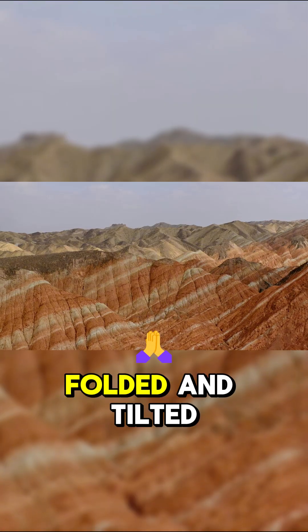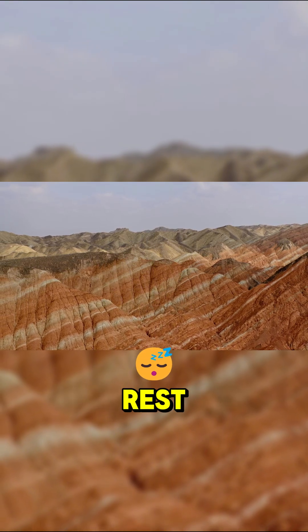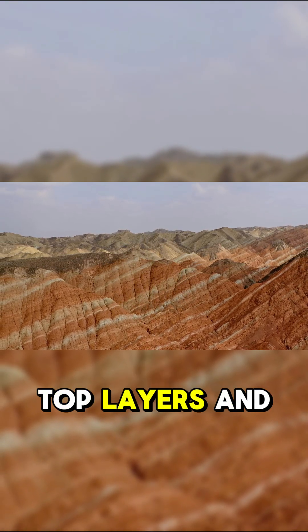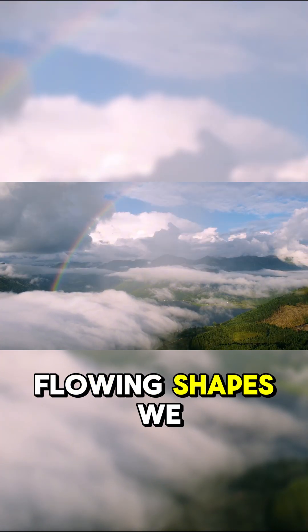pushed, folded, and tilted these layers. Millions of years of wind and rain did the rest, stripping away the top layers and carving the colorful rock into the smooth, flowing shapes we see today.